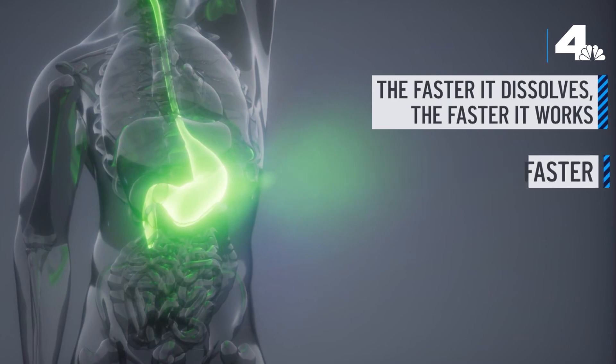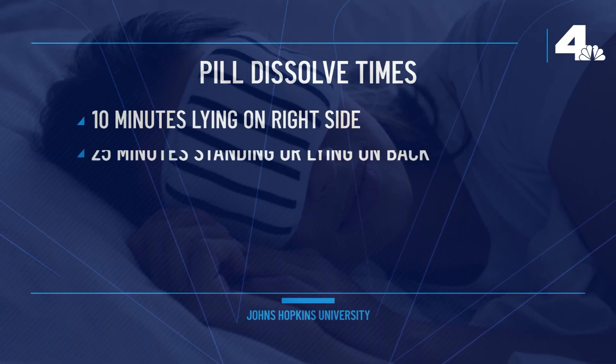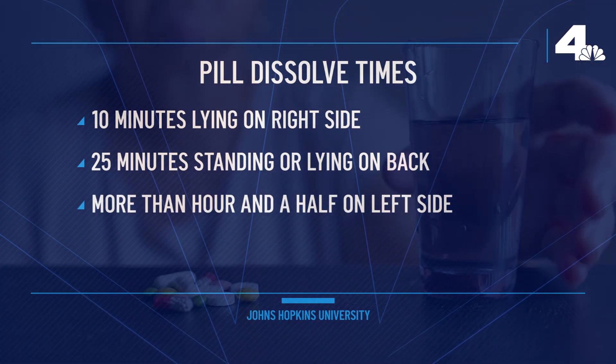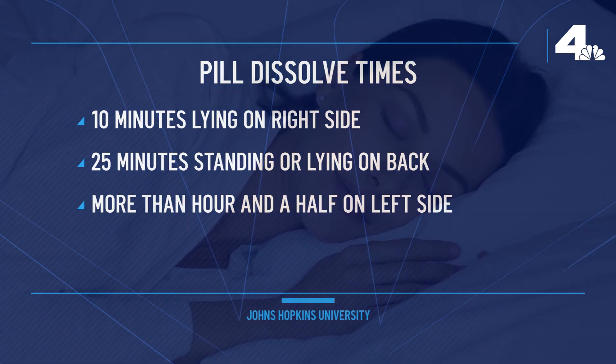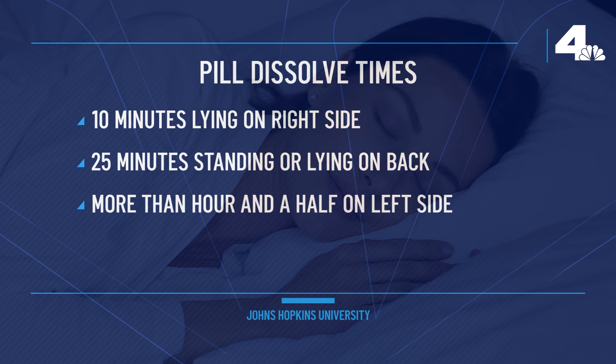Using the computer simulation, the Johns Hopkins team found that it took about 10 minutes for a pill to dissolve when someone's lying on their right side. It took about 25 minutes on average to dissolve when someone was standing up or lying on their back. Lying on the left side was least effective — it took more than an hour and a half for those pills to dissolve.